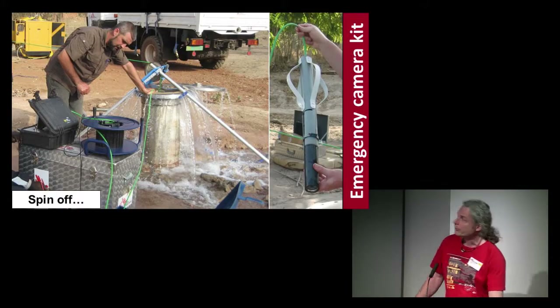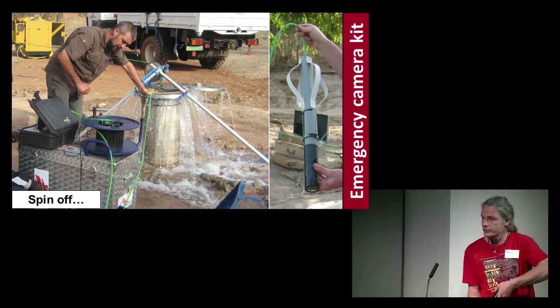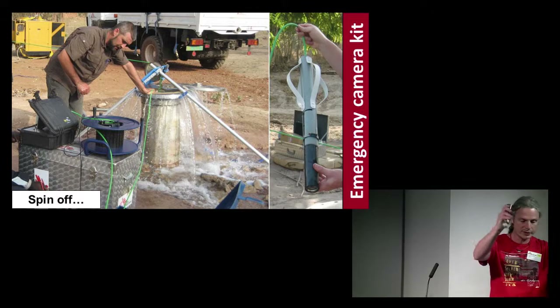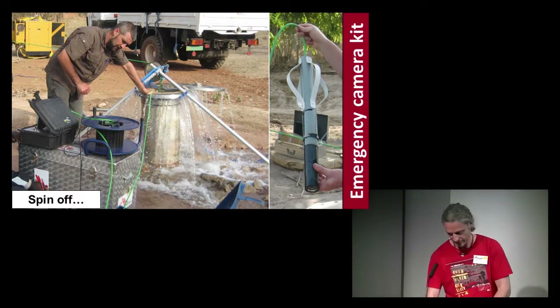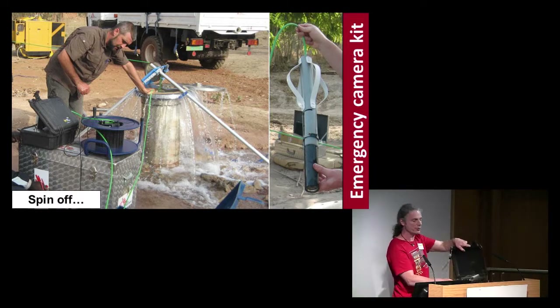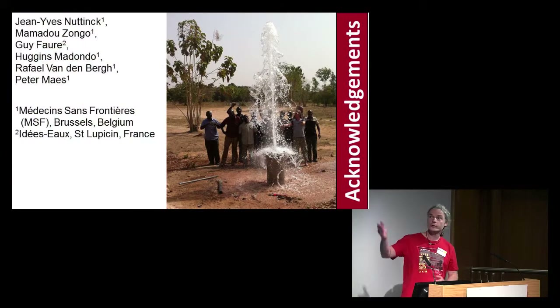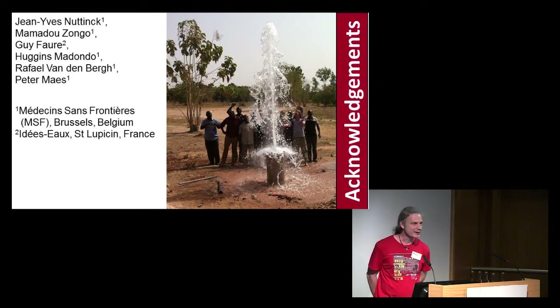Here is the small emergency camera kit — actually just a small, very basic camera, and the video recorder. We can go anywhere to make videos quickly for the first phase of an emergency. That's all. Thanks to all the people who helped the project stay alive, and thank you for listening.